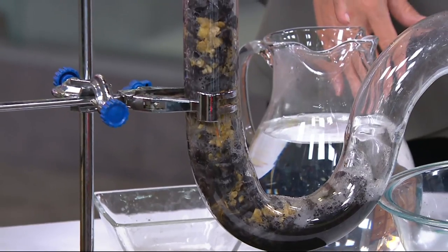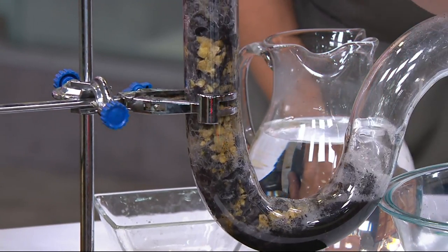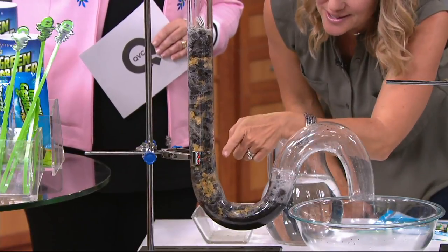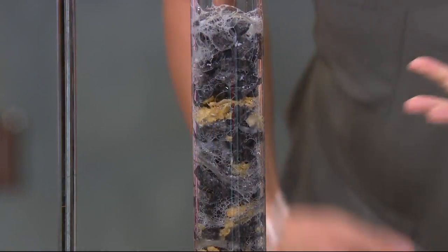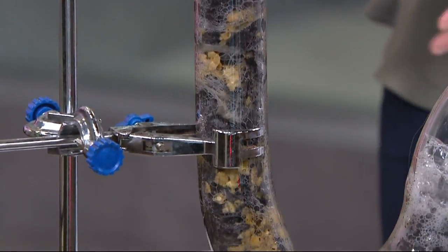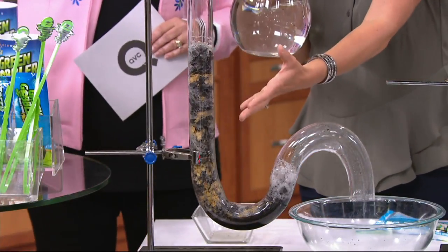It's emulsifying this clog — we shoved all kinds of stuff in here: cereal, hair, paper, grease, and solidified starch. Things that you'd commonly find in kitchen sinks and bathroom drains because we want to make it like what you'd find in your home.